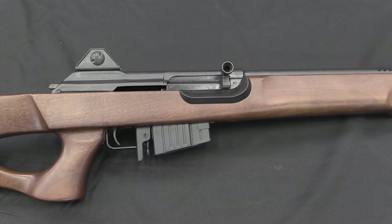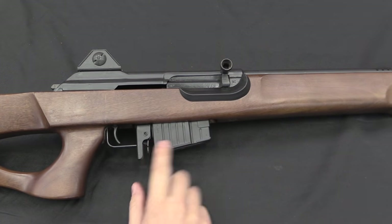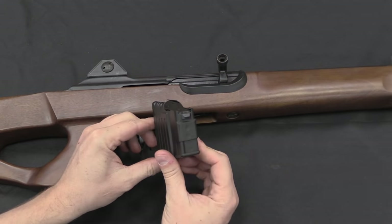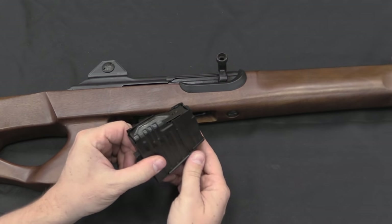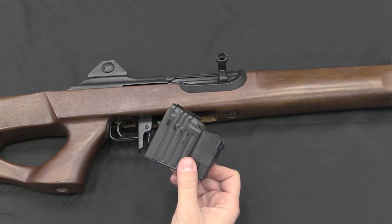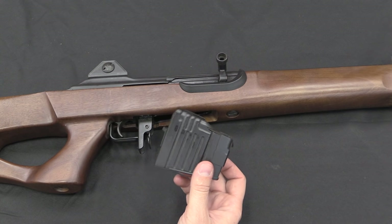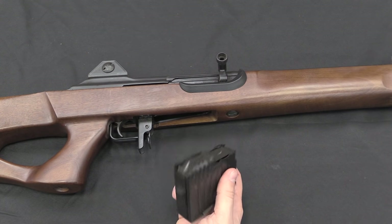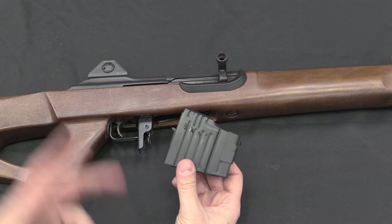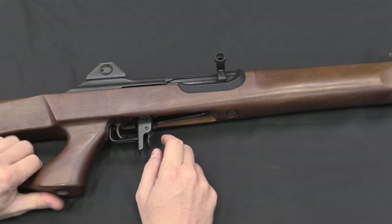The rest of the rifle is pretty much standard Galil. The magazines are the same — this is a four-round magazine that came with the Hadar II; often people say five, but it's actually four, plus one in the chamber. It's interchangeable with all standard full-size Galil mags. They also made, rarely, a 10-rounder, and the standard 25-round .308 Galil magazines all fit as well. The trigger group, magazine catches, and receiver are all the same.